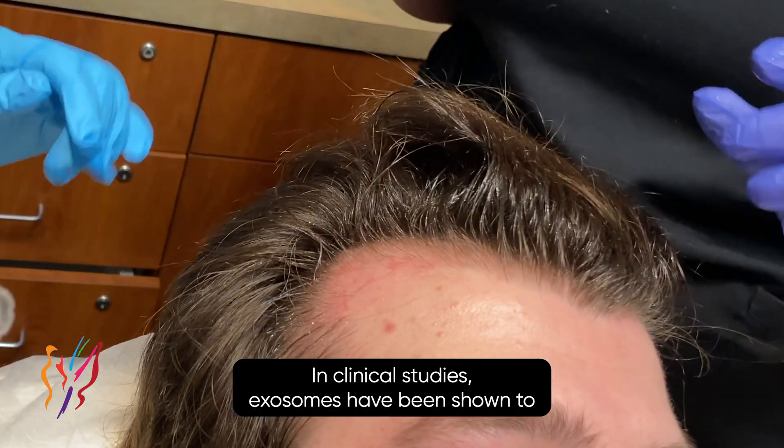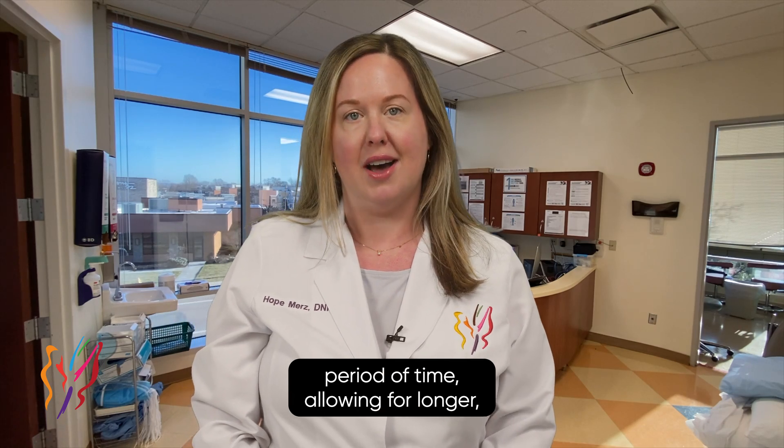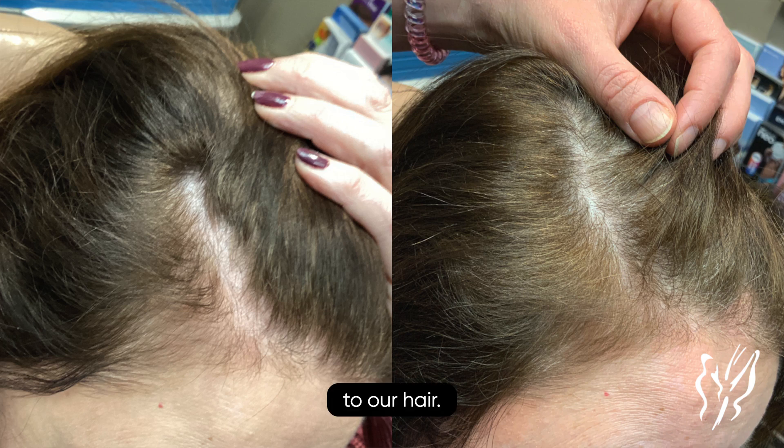In clinical studies, exosomes have been shown to help keep the hairs in the growth phase for a longer period of time, allowing for longer, thicker hairs, and thus giving us a fuller overall appearance to our hair.